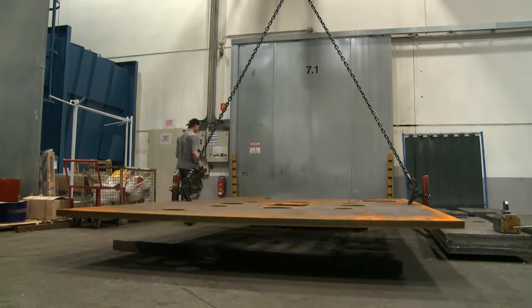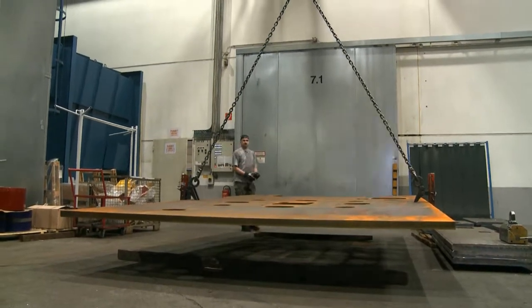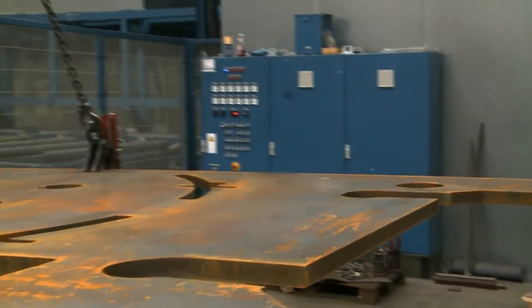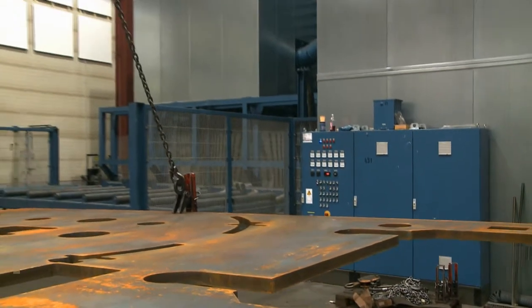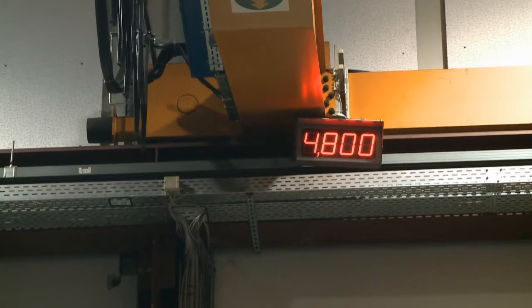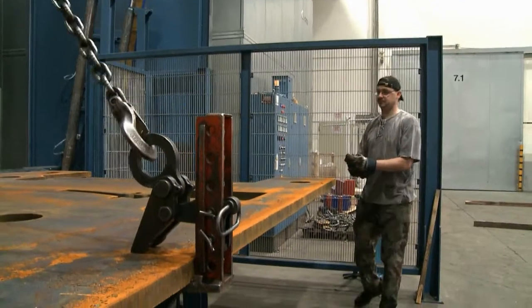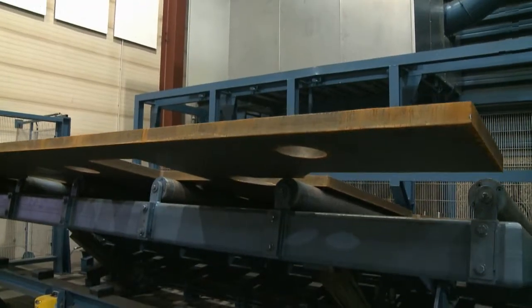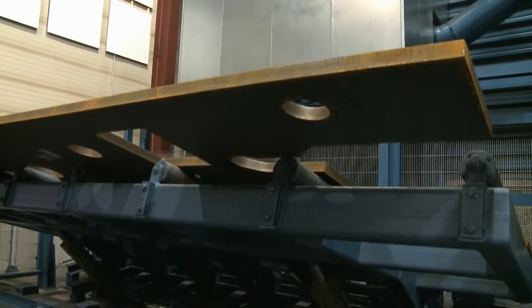The steel plates are first loaded onto the tilting table with the help of an overhead crane. The table's efficient hydraulic system tilts the plates by 80 degrees.